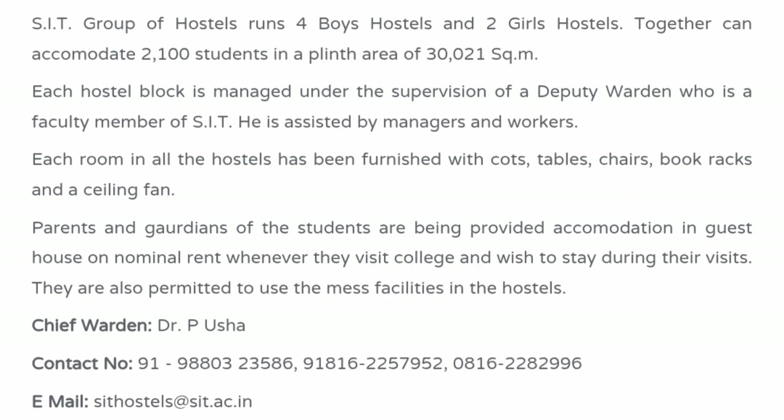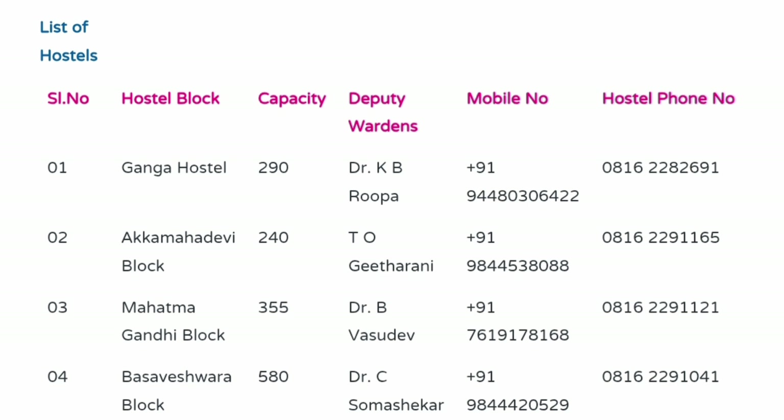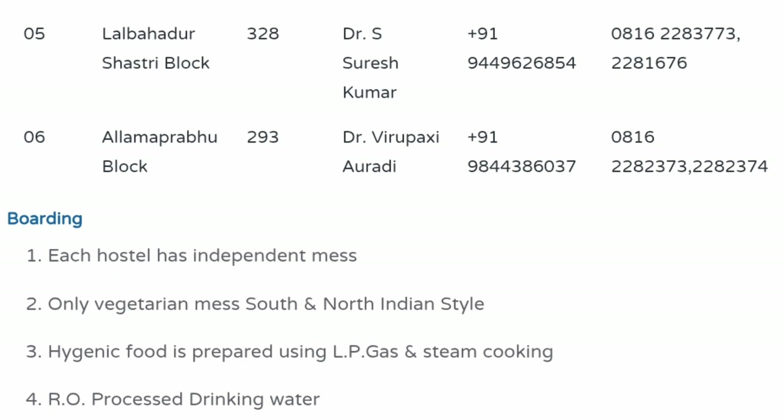The SIT group of hostels has 4 boys hostels and 2 girls hostels, together accommodating 2,100 students, which is quite large. Each hostel block is managed by a deputy warden, and each room is furnished with cots, tables, chairs, book racks, and ceiling fans. Guest house accommodation is also available. The blocks include Ganga Hostel (290 seats), Akkamadevi block (240 seats), Mahatma Gandhi block (355 seats), Basaveshwara block (580 seats), Lal Bahadur Shastri block (328 seats), and Allama Prabhu block (293 seats).